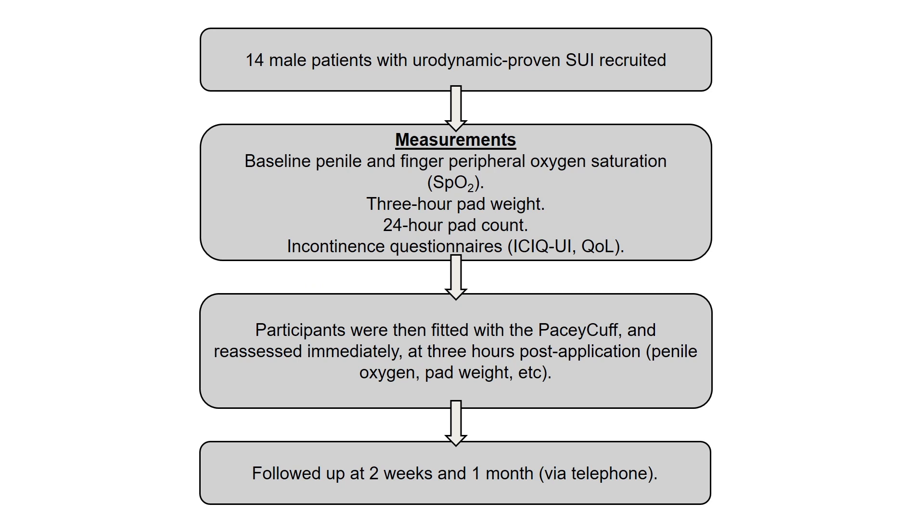We identified 14 patients with urodynamically proven SUI, recruited them, and performed baseline penile oxygen saturations in clinic, along with a three-hour pad weighing to measure urine loss, a 24-hour pad count, and baseline incontinence questionnaires.